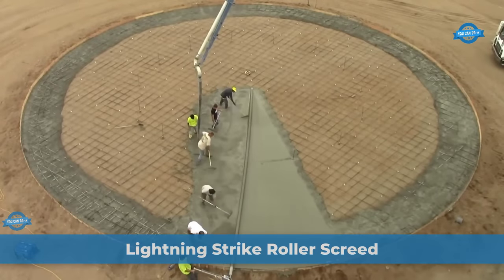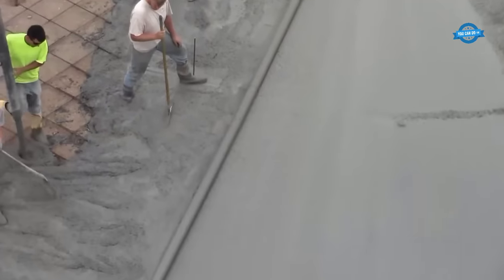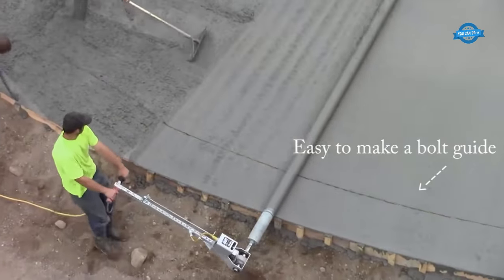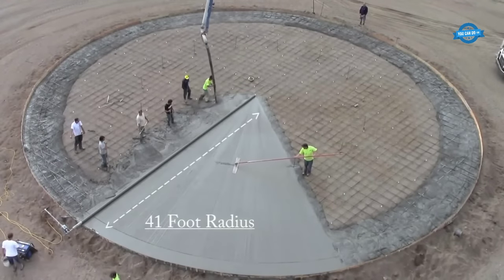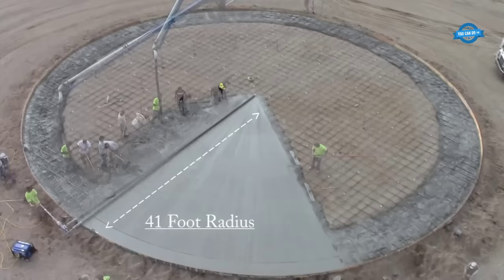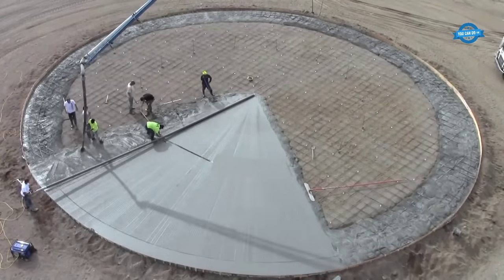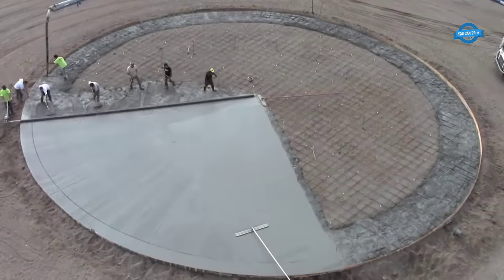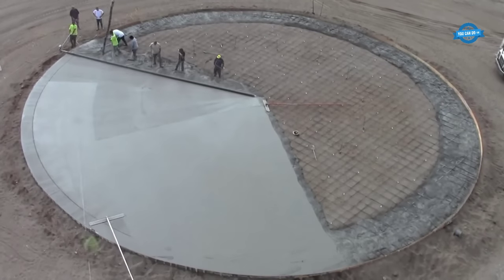In an impressive feat of construction, Ryan Rood Construction recently undertook the pouring process for a massive 82-foot grain bin pad, utilizing the cutting-edge Lura Lightning Strike Roller Screed. The first step involved creating a bolt guide, which served as a template for the bolt pattern necessary to secure the grain bin. The Lura Lightning Strike Roller Screed played a pivotal role, with its advanced design allowing for smooth and consistent concrete placement across the entire 82-foot span. The screed's lightning-fast operation significantly reduced time and labor while maintaining exceptional quality.